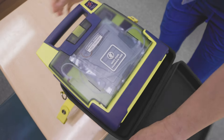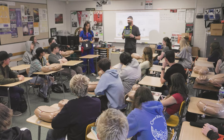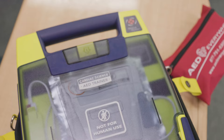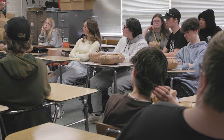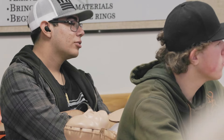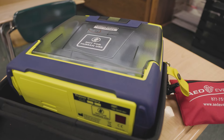This is called an AED, or a defibrillator, and every school in Davis School District has at least one of them. A defibrillator uses electricity to shock a certain heart rhythm back into a normal heart rhythm. Please walk around your school and know where your AED is.